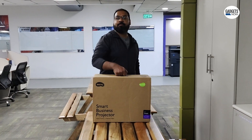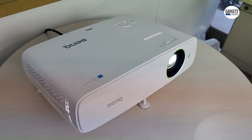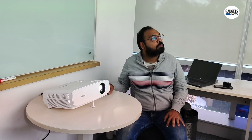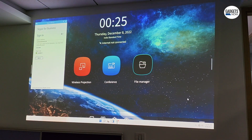BenQ recently launched the EH620 all-in-one projector in India. We say all-in-one because it is loaded with some industry-first features. But before we talk about those, let's unbox this and take a look at what's inside.